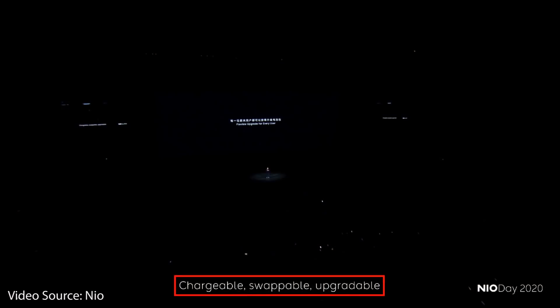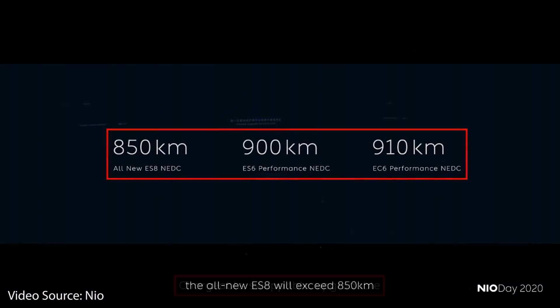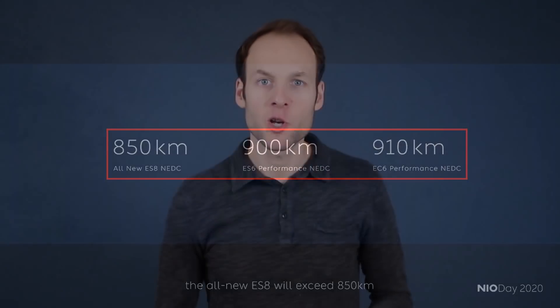During the presentation, William Lee went on about their batteries being not only chargeable, but also swappable and upgradable. Once NIO releases this 150 kilowatt-hour solid-state battery pack, it will not only fit in the ET7 sedan, but it should also fit in their older vehicles as well. So if it's true that these batteries are swappable and upgradable, then the form factor — the actual size of the pack — has to be somewhat similar to fit in an older vehicle.